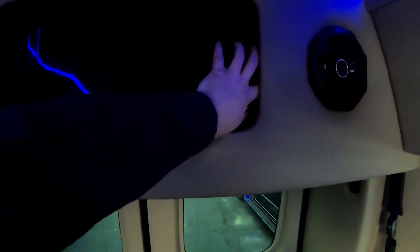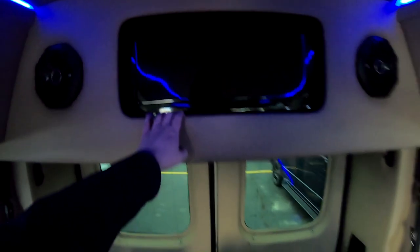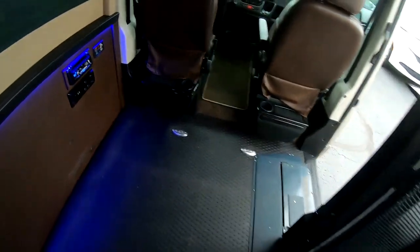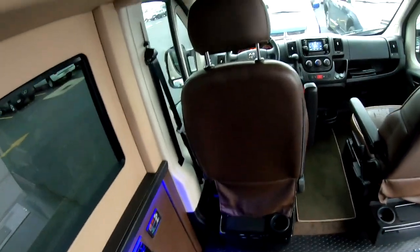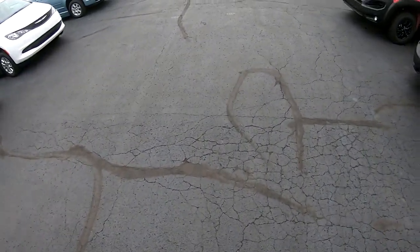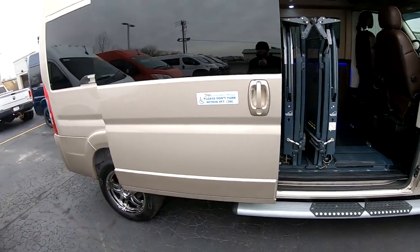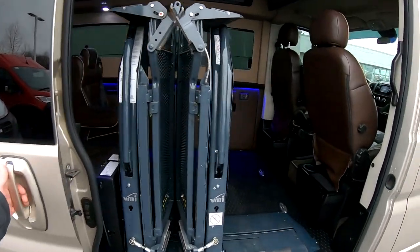Looks like this box is pushed back here too, so it's a little loose. Storage compartment there. If you've got any questions on the pricing of this van or want to see pictures of it, the first comment in this video will have a link to this van with all the photos. There's also a link below that.